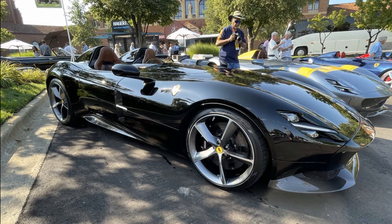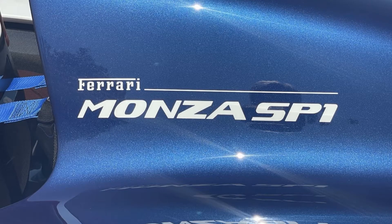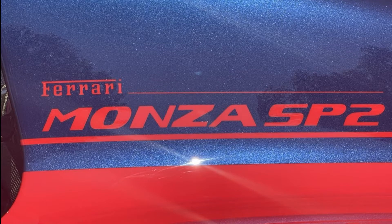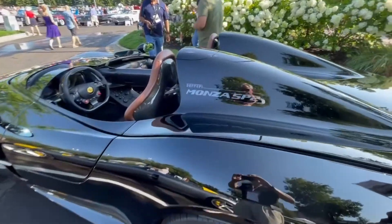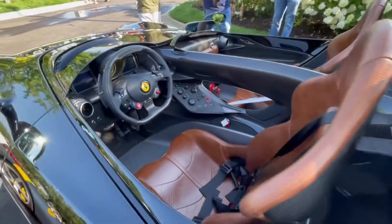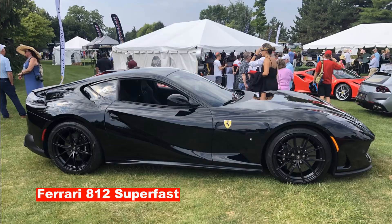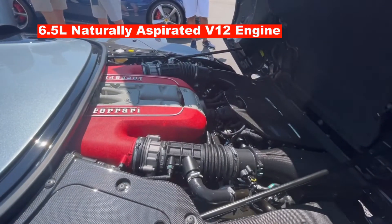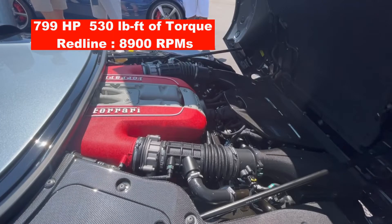Ferrari introduced the Monza to the public at the 2018 Paris Motor Show. It is available in two models: the SP1 is a single-seater, and the SP2 has two seats. Only 499 are planned to be produced, and all of them are already sold to Ferrari's most exclusive collectors. Each buyer can choose if they want an SP1 or SP2, and speculation is that the two-seater will be more popular. The Monza is loosely based on the Ferrari 812 Superfast, powered by the same 6.5-liter naturally aspirated V12 engine with a slightly different tune. It makes 799 horsepower and 530 pound-feet of torque.